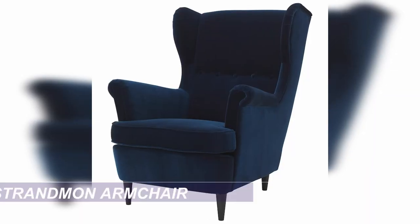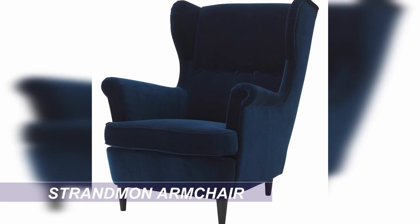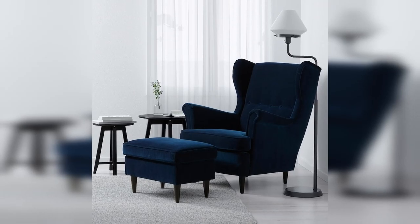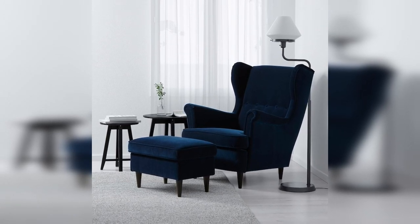First up, we have this gorgeous blue-green velvet wing-back armchair. The wing-back style and the tufted buttons along the back are essential Hamptons style features. The velvet fabric in this amazing rich blue colour adds so much luxe to the look. This would be perfect as an accent chair in the living area or in your bedroom, and once it's in your home, no one would ever guess it came from IKEA.